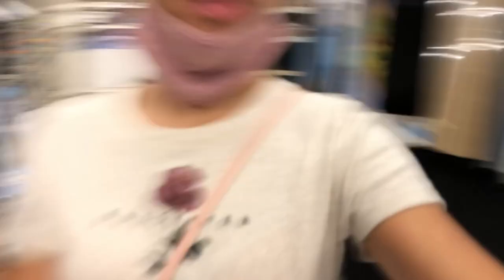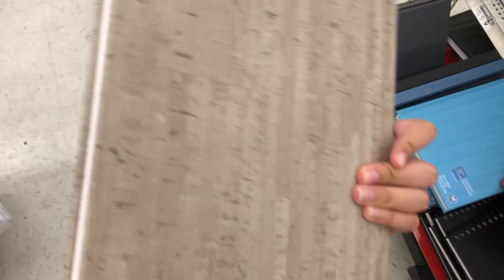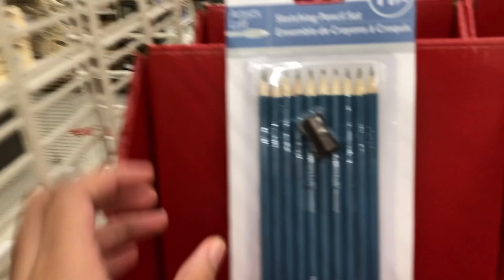No one's around right now, that's why I have my mask down — no one's in the aisle right now. I think I really like this one right here. I don't think it goes with the theme I'm going for but we can make it work. And also here are some sketchbook pencils.